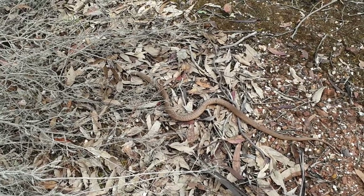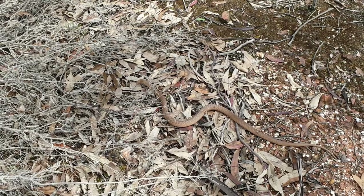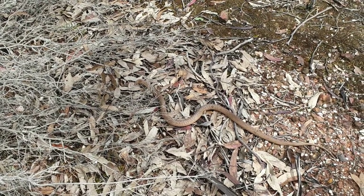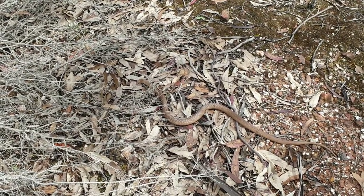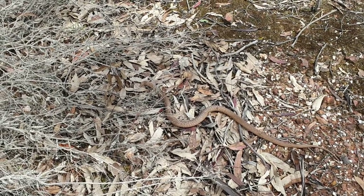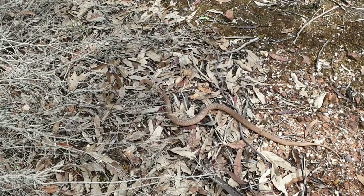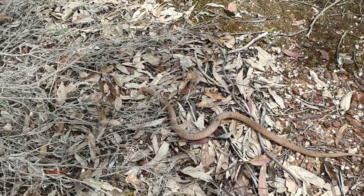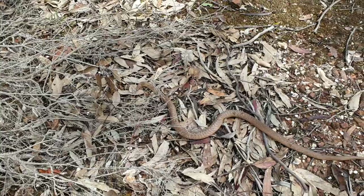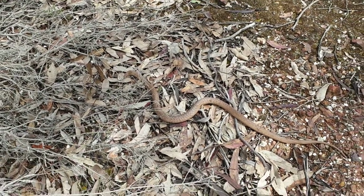It really frustrates us when people say Browns will chase you. As you can see, I've been hanging around with him for a little while now and he's made no attempt to chase me, because I'm just standing nice and still. He's not under threat, I'm not threatening him. And he's got that tongue going — he's tasting the air, trying to work out what's going on, what's this new environment I'm in.